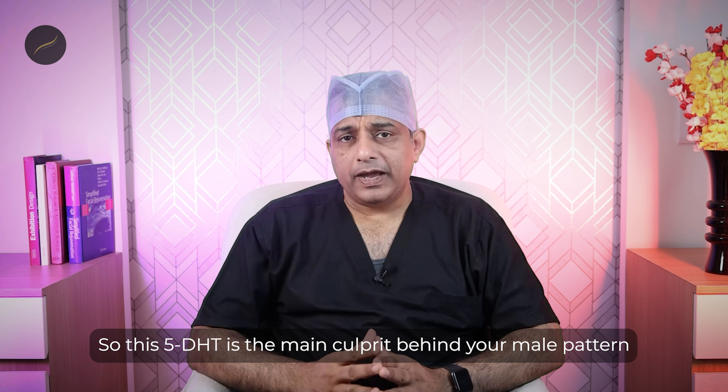Hi friends, I'm Dr. Satya, a gold medalist plastic surgeon and an American board certified hair transplant surgeon, and I have been in the field of hair restoration for 17 years and have treated many patients suffering from similar kinds of problems. Do subscribe to our channel so that you can keep yourself updated about all the latest information in the field of hair loss and hair treatments.